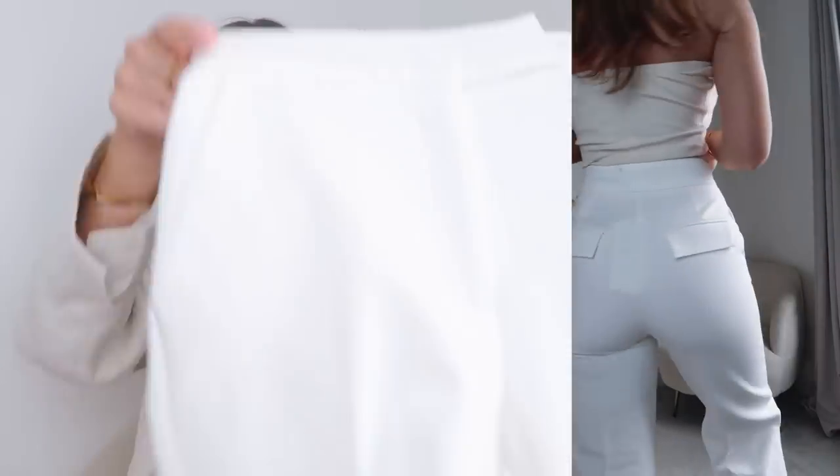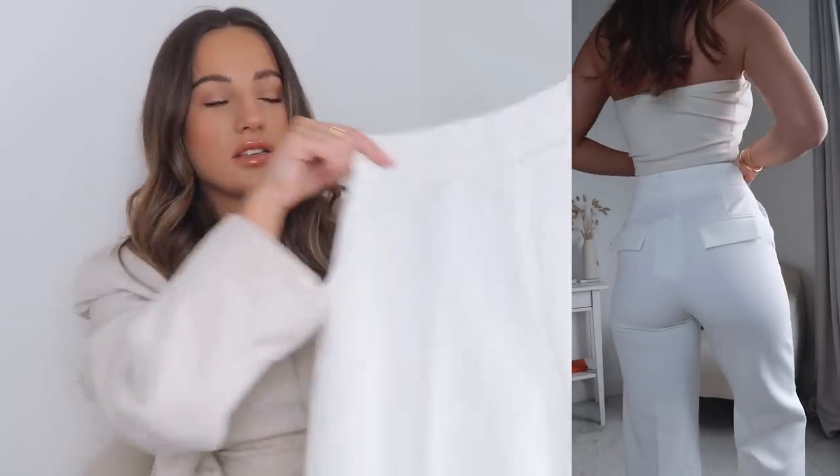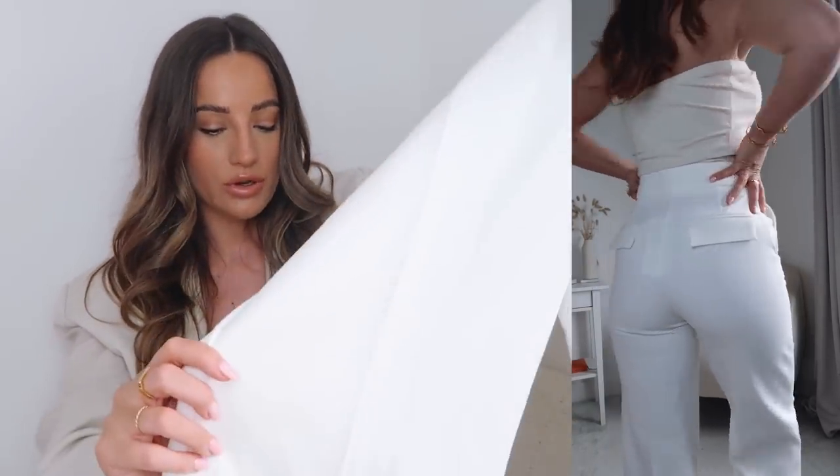They've done the neutral pocket lining so you can't see the pockets through the trouser, which is always a great plus point. I tried them on with the corset I wanted and they didn't really work, but the white corset looked really nice with the linen trousers — that combination looked really really good.